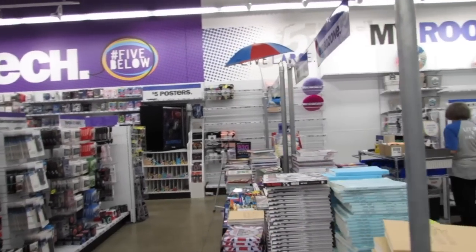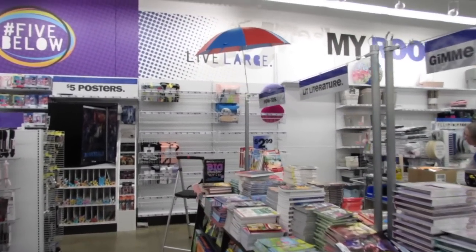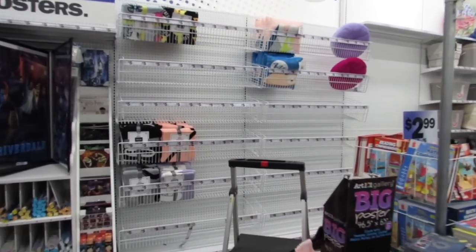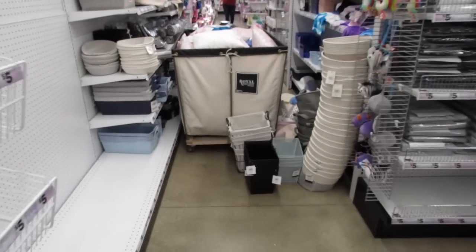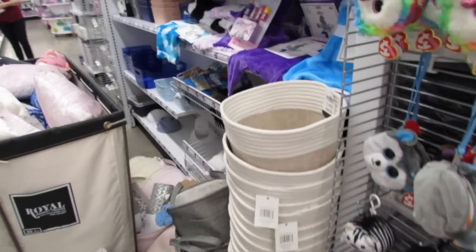You guys have to promise me you'll come back next week because look what's happening in my store — they are resetting the room section, and that means we will have a lot of new room decor to look at. If you're a college student, maybe you're going back to school, you definitely want to stop here at Five Below because they have a lot of cute organizational bins.